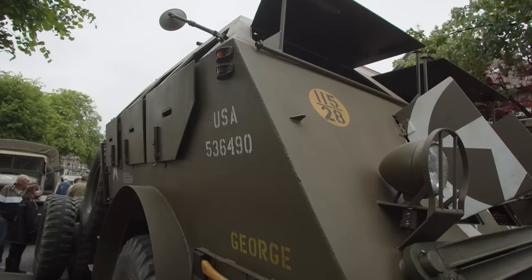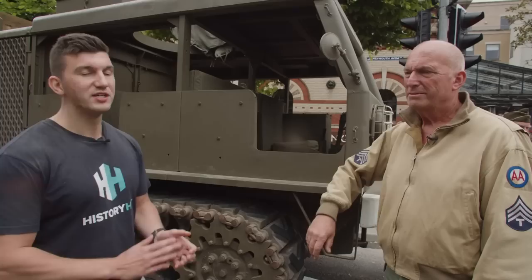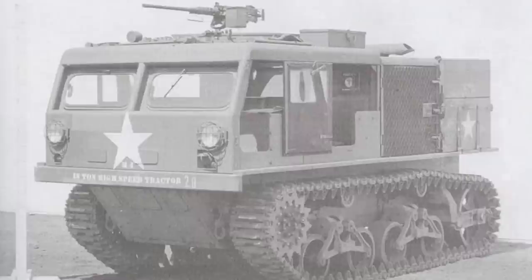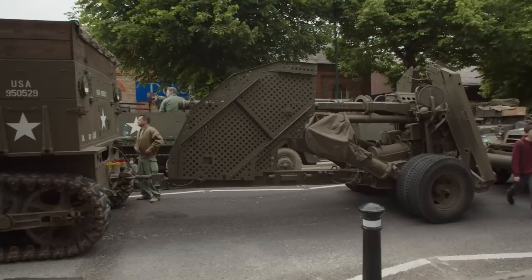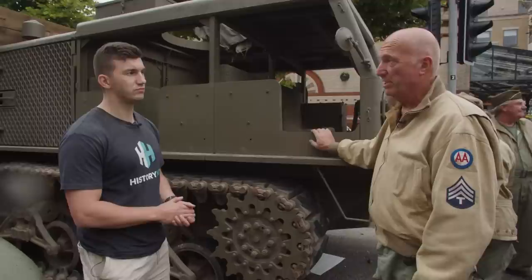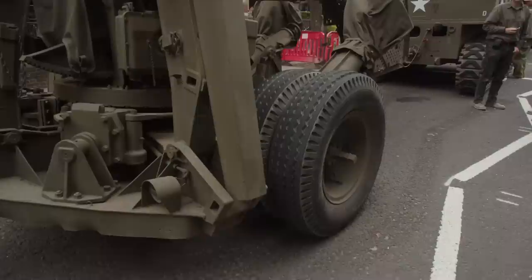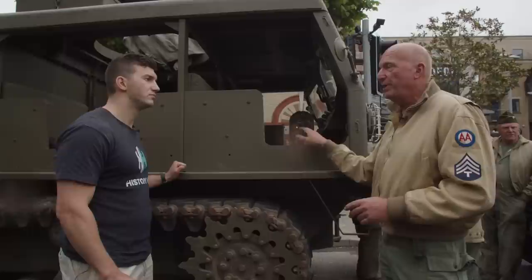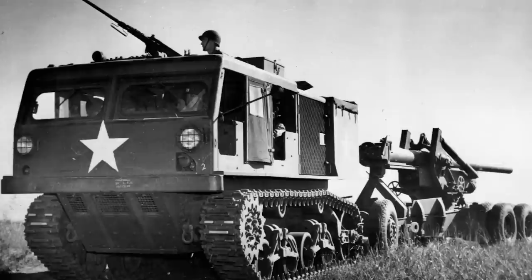An admittedly remarkable vehicle, but I reckoned I'd found the Dragon Wagon some stiff competition. I'm here with Jim, who's going to show us the M4 High Speed Tractor, built in 1944 by Allis-Chalmers. It's built to take a crew of 11 to tow the gun behind it. There are only about four or five in the country. The gun is totally unique — there's only one in the country, it's still live, and as far as we know it's the only one in private hands in Europe.